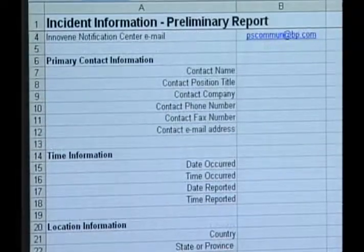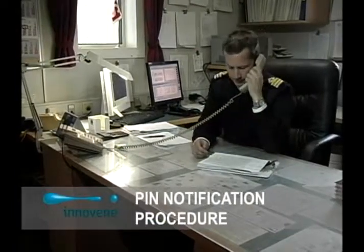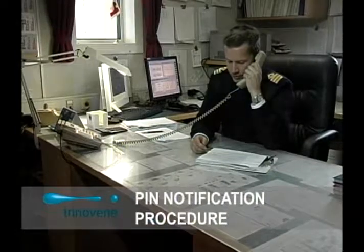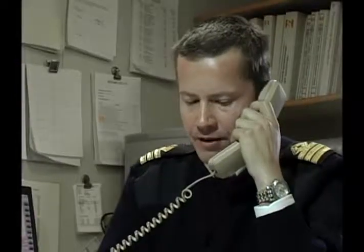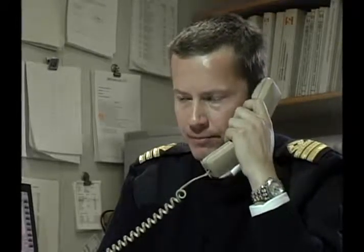Let's take a look at a successful PIN identification. Hello, I'm the chief mate on the ship Stolt Innovation and I'd like to report a PIN. I have a form here which I need to fill out to properly report this PIN. Do you have a few minutes? Thank you. We are trying to get the pre-transfer meeting going but we don't have a copy of the voyage orders. We can't get started with our loading operation until we get a copy.